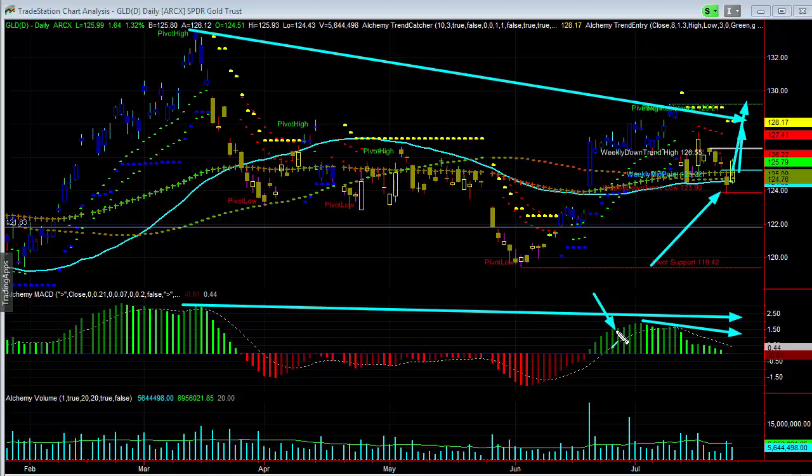So when we see this kind of recovery, it could be very early in the move. We look at this and say, are we really seeing some change here? Well, I think we could be, because you're seeing this volume jump out. I think we're starting to see some kind of improvement in this swing.